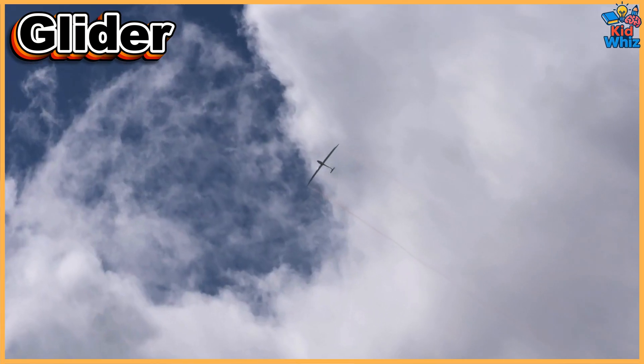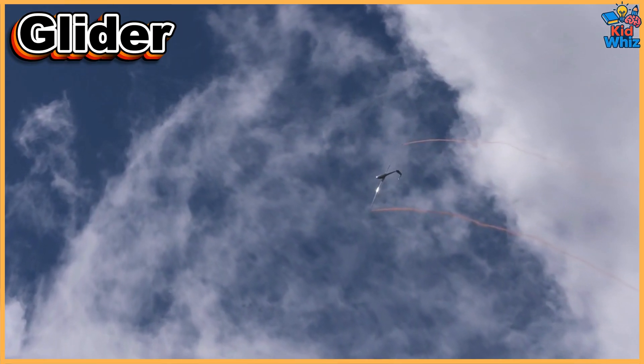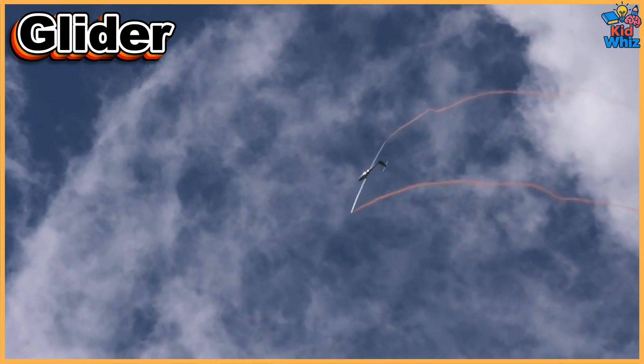This is a glider — a silent aircraft soaring on wind currents, giving pilots an elegant and peaceful flying experience without engines.